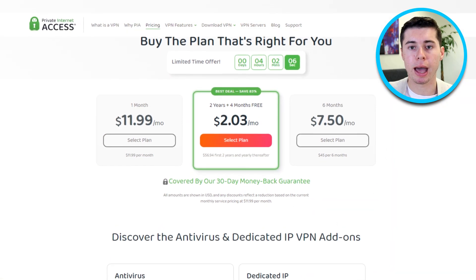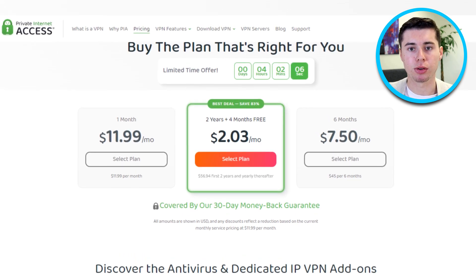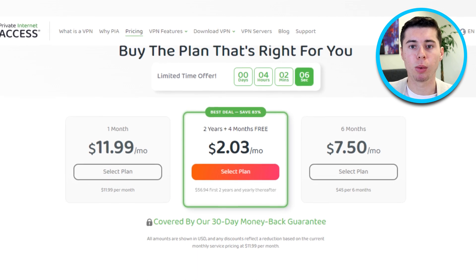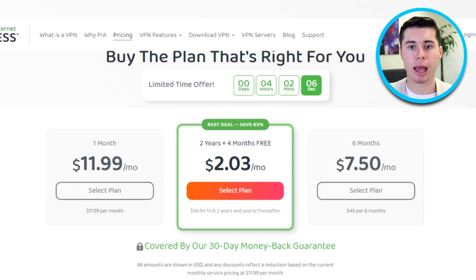On the other hand, Private Internet Access also provides multiple subscription plans with different pricing options. The monthly plan usually costs around $9.95 per month, while the yearly plan is priced at approximately $3.33 per month, billed annually. Ultimately, the choice between the two VPN providers depends on individual preferences.